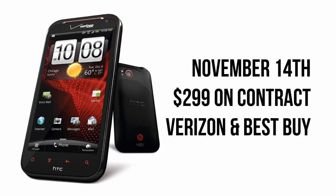If you're interested in getting your hands on the ReSound, you'll be able to pick it up starting November 14th for $299 on a two-year contract, exclusively at Verizon stores and at Best Buy.